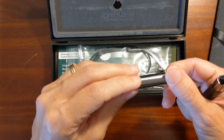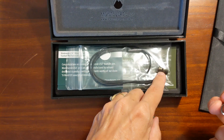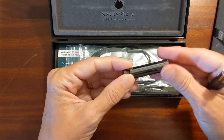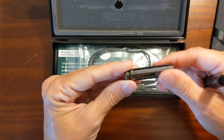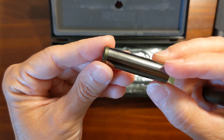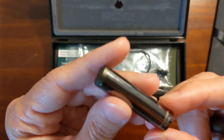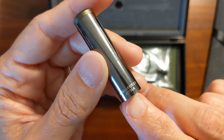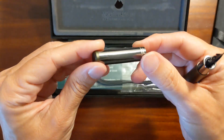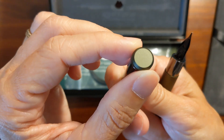You just unscrew the finial and replace it with the finial that has the lanyard on it. I'm not going to do that right now because when I'm doing the writing sample that lanyard will just get in the way. One downside I see already is this glossy cap and hardware is a fingerprint magnet. But it's got minimal branding — it just says Monteverde Ritma, and that appears to be laser engraved. It's nice and clean looking.